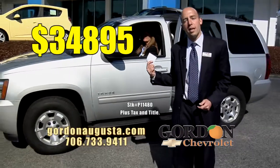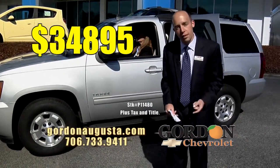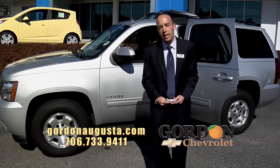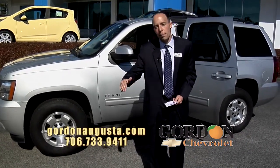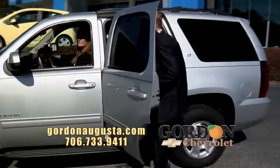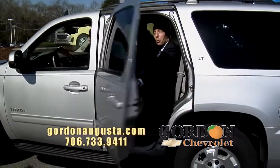Why did we just show you three Tahoes in a row? Because they're one of our number one full-size sellers. Tahoes get 21–22 miles per gallon. They're low on price when you buy them right and you can sell them right to customers. Folks, come check us out at GordonAugusta.com. I'm going to take a ride in the backseat of this Tahoe. We'll see you.